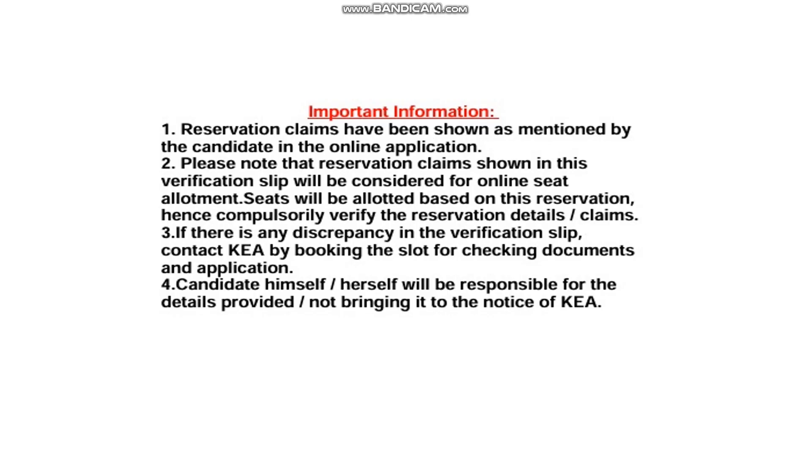If you have any doubts, drop them in the comment section. Once again, I'd like to remind you about our option entry service — we have successfully helped candidates last year and are helping this year too. We're getting a lot of inquiries; many parents are contacting us to help fill in the option entry. Feel free to contact us — ₹249 is a small amount for students. Thank you for watching; if you found our content informative, please like, share, and subscribe.